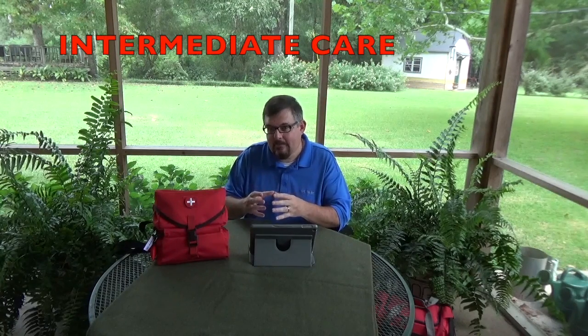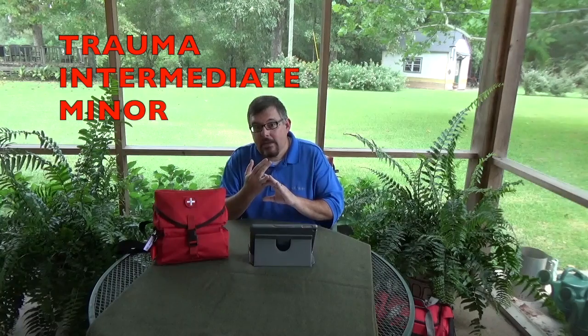Breaking down this first aid kit, it's in three different compartments focused on three different areas. First is trauma — especially breathing and bleeding situations. Second is more intermediate care: less life-threatening but serious injuries like broken bones and joints. Third is minor situations: small cuts, abrasions, burns, stings — things that may require medications more than anything.